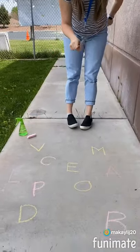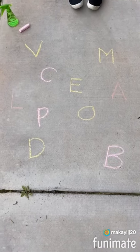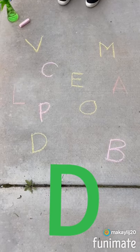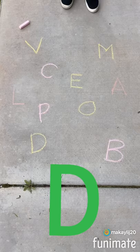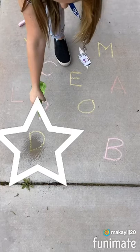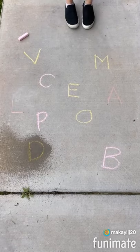I want you guys to look at these letters and see if you can find this letter. Did you find it? I found it — it's the letter D! So I'm going to take my squirt bottle and go — I found D! Let's try another letter.